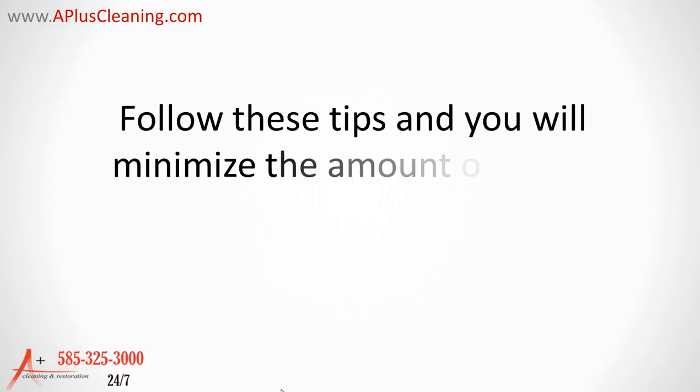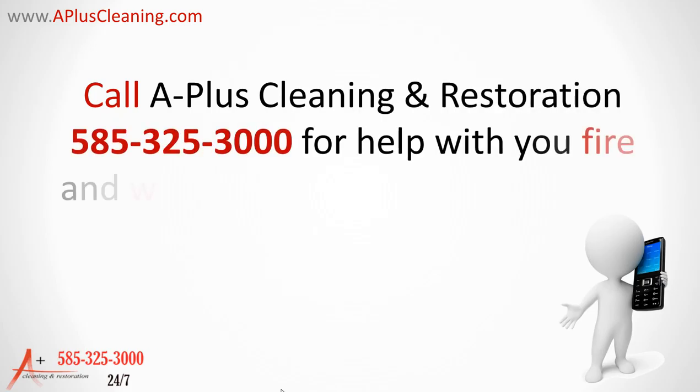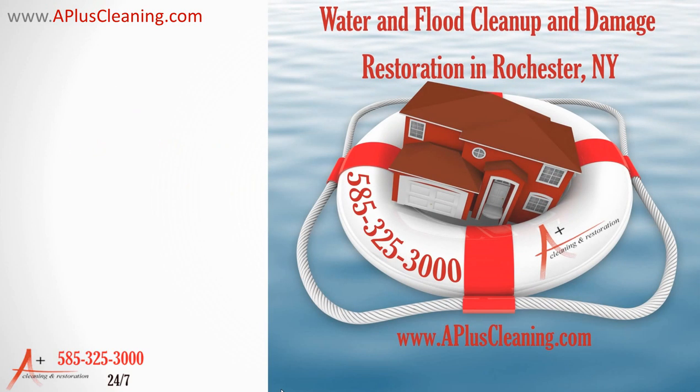Follow these tips and you will minimize the amount of water damage you experience. Call A Plus Cleaning and Restoration at 585-325-3000 for help with your fire and water damage restoration needs 24 hours a day, every day. We are ready to help.